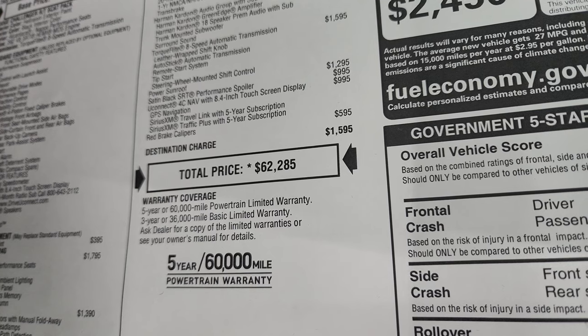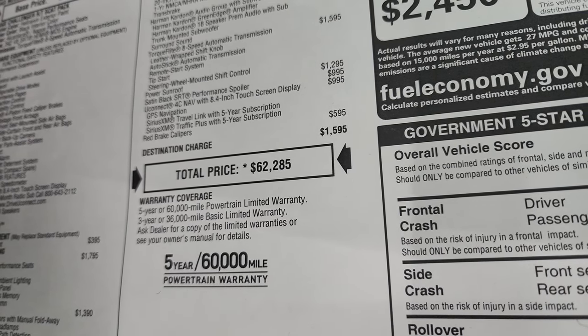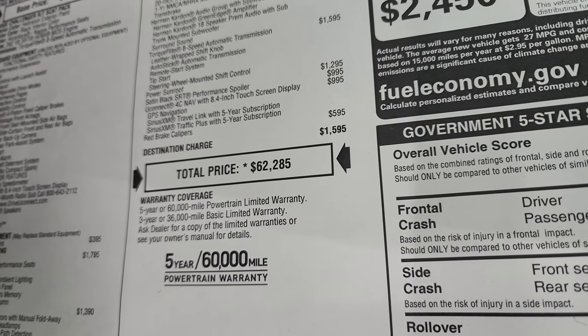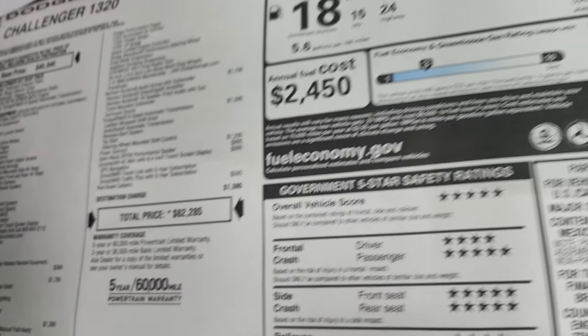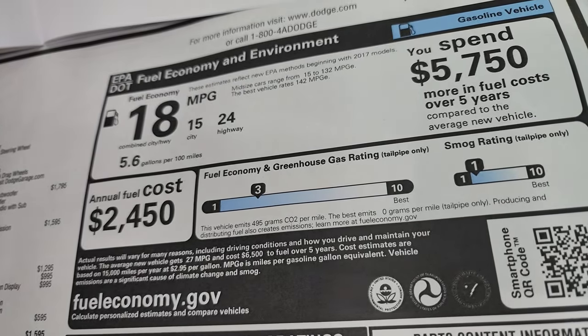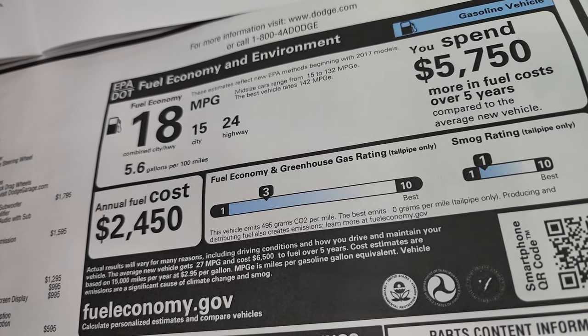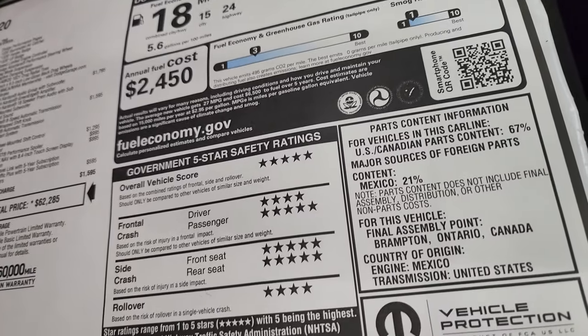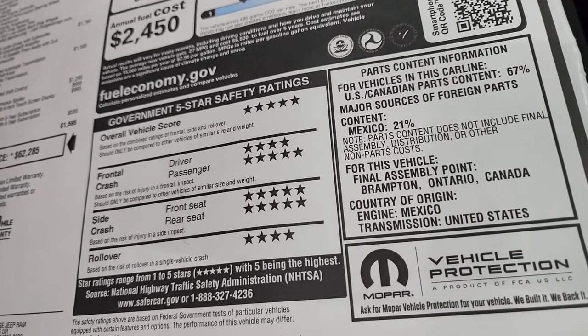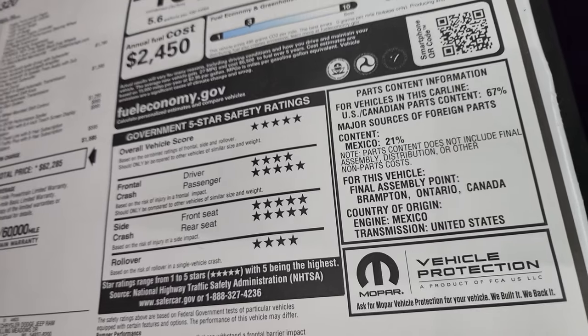If you want to get your Summit price on this car, if it's still available, in the upper right hand part of the screen is a link to our website with all the pricing and incentive information. There's your miles per gallon: 15 city, 24 highway, 18 combined fuel economy. Overall vehicle score is 5 and 4 stars up and down the board, so it's a very safe vehicle.